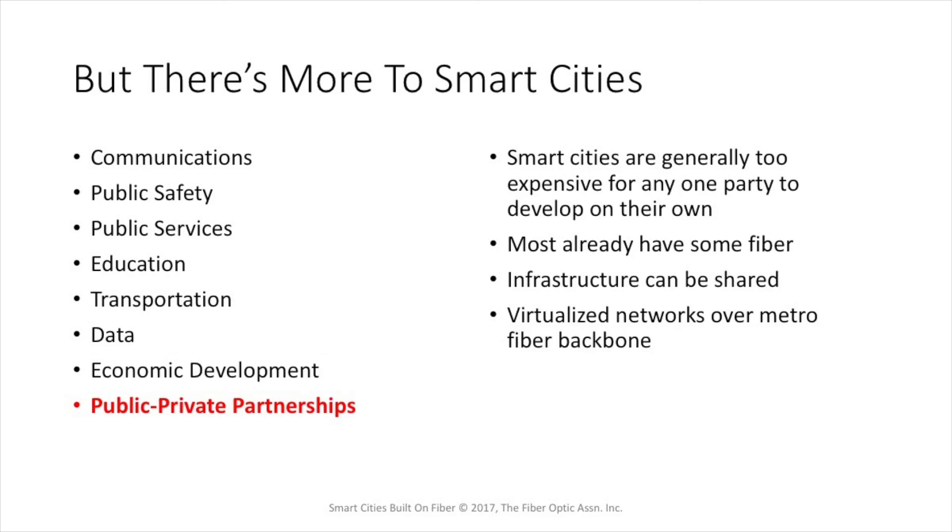When it comes to smart cities, you'll often hear one TLA — that's a three-letter acronym — PPP, for Public-Private Partnerships. The reason is that smart cities are generally too expensive for any one party, including the city, to develop on their own. Most cities already have some fiber, and they may have multiple providers of fiber within the same city structure. So one needs to look at a smart city as sharing the infrastructure, sharing the investment, and in fact building often virtualized networks over a metropolitan fiber backbone.